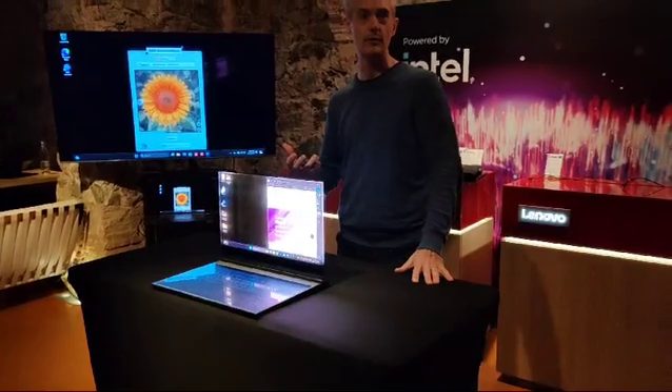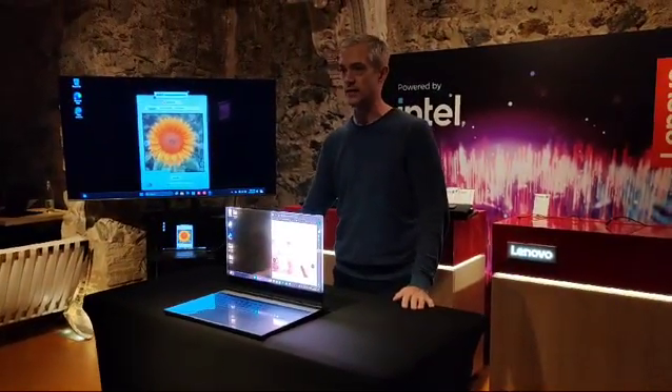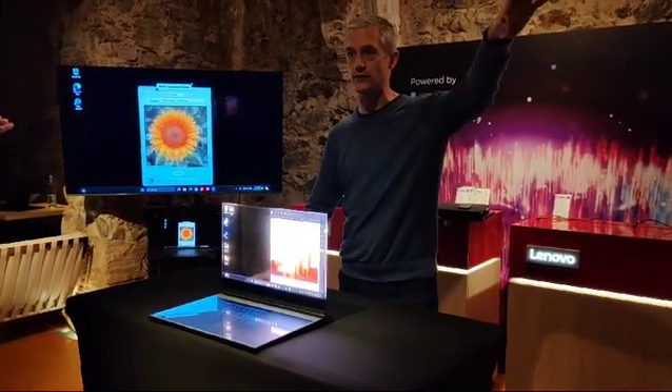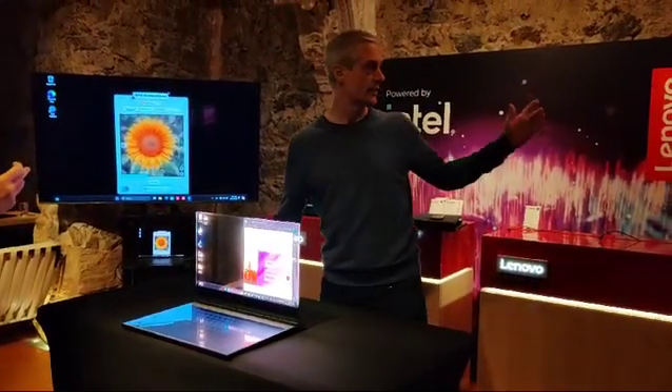So again, unlocking some new capabilities that we're showcasing here at MWC. We'll have this device available, and we have several of these devices in the next room — we'll give demos for you.